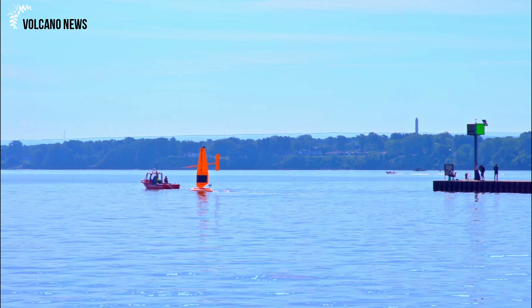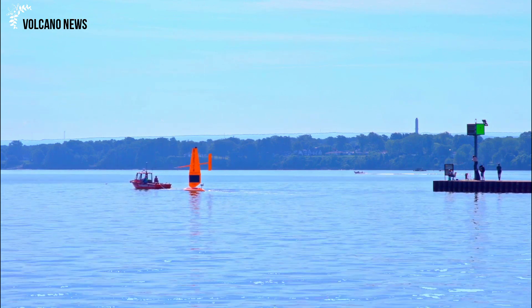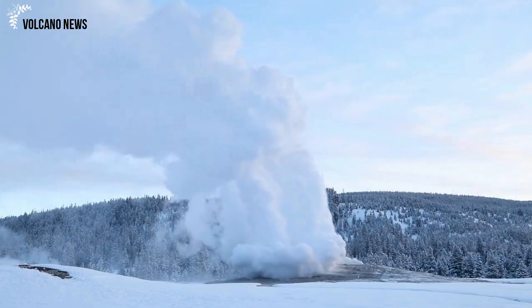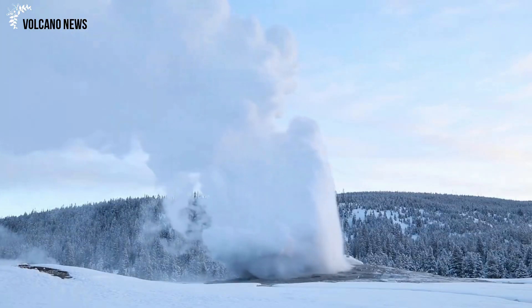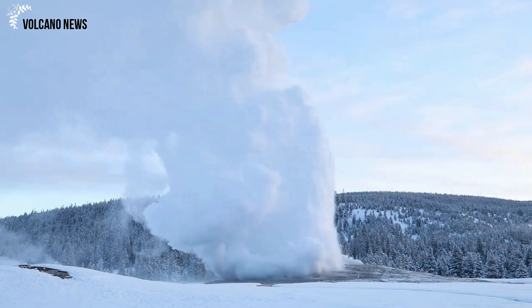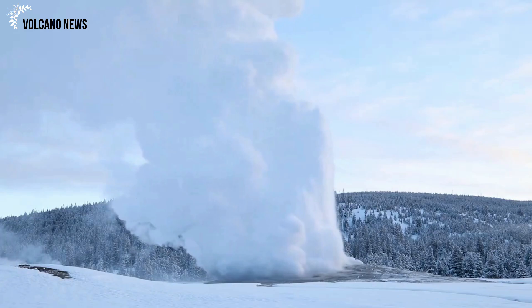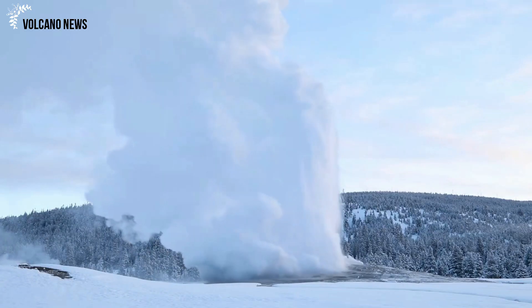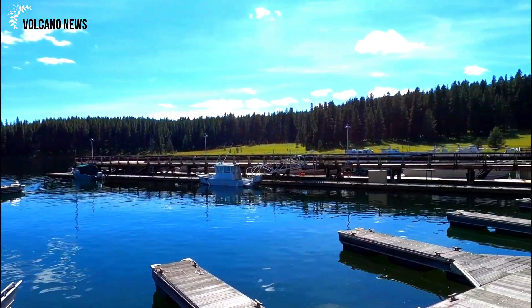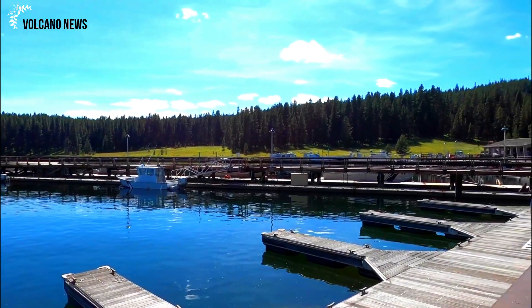The seasonal lull in subsidence begins just as river levels begin to surge due to runoff from spring snowmelt. This runoff not only causes rivers to flow higher and faster, but it also recharges the groundwater system, and the soil swells like a wet sponge. However, groundwater is not the only cause of seasonal deformation in Yellowstone.